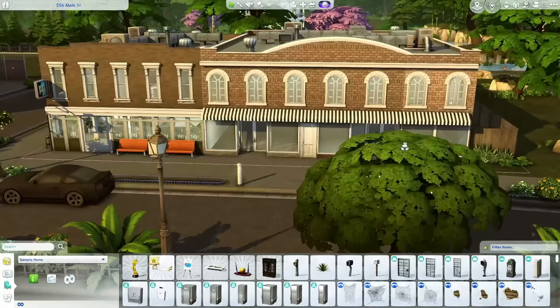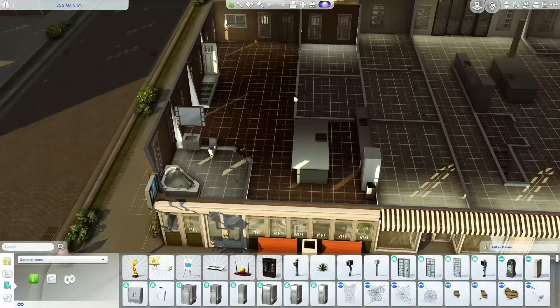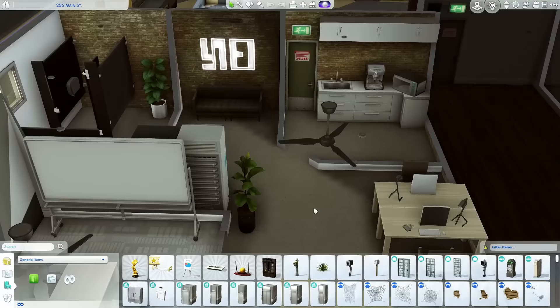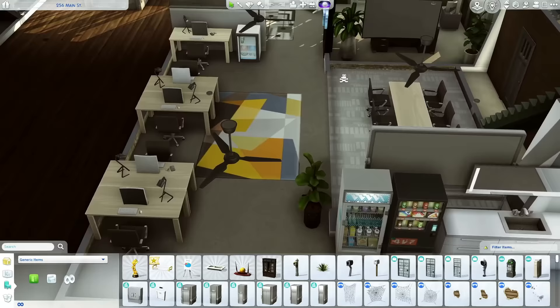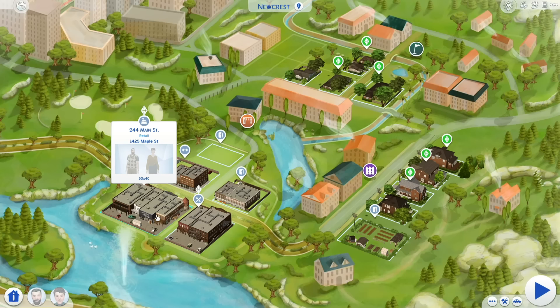Next door we have a generic lot — two buildings that are empty, which makes me want to decorate them because I can make it whatever I want. It looks like upstairs there's a little mini apartment going on, which is kind of cool, especially if you could own a business downstairs. The office looks like it could be for a photography place or magazine. I'd probably come here to work on some programming or writing gigs for the freelance career. It's a generic lot so you can just visit and do what you want.